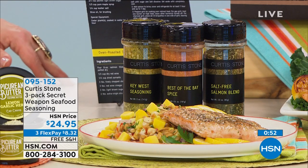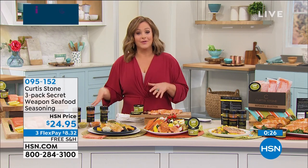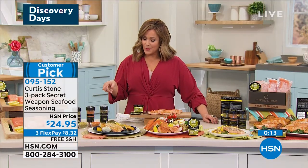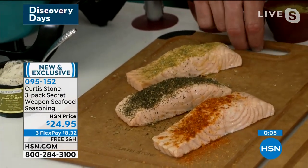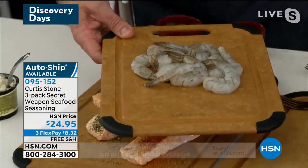Quick look at the seasonings — you get three today. Everyone gets the no-salt seasoning. You'll also get the Best of the Bay, your traditional spices with paprika and a little smokiness, and the Key West, which is herby, citrusy, and bright. You get all three — you don't have to choose. It's Chef's secret weapon. Item number 095-152, $24.95 for the three-pack. All Chef's other seasonings are already customer picks.